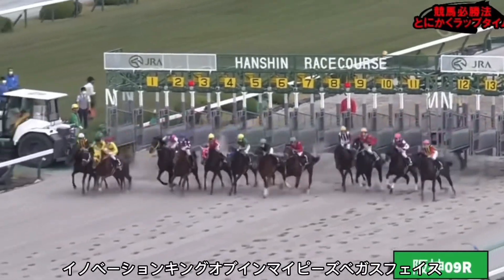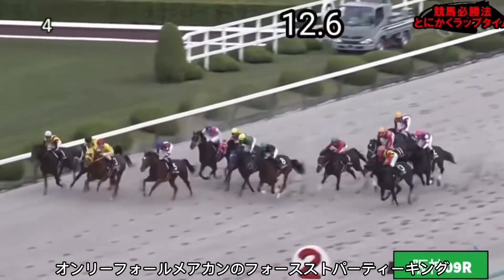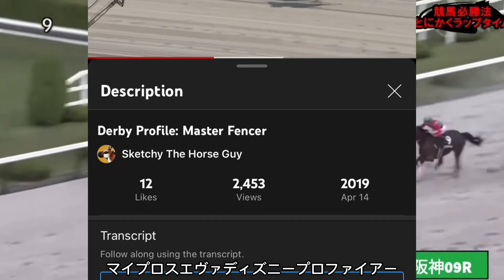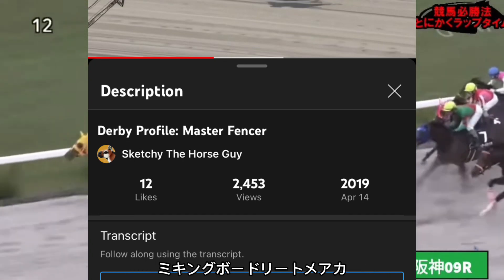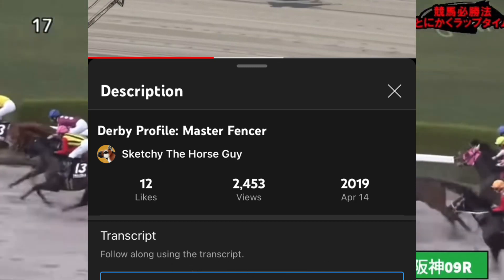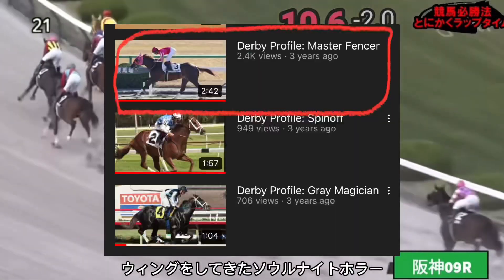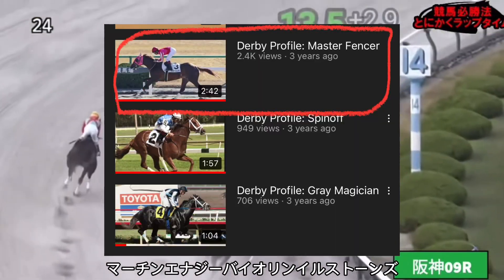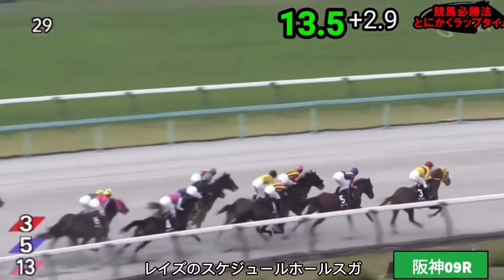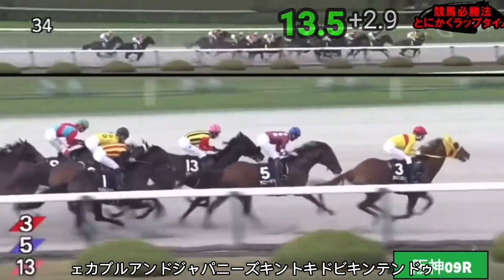The Kentucky Derby might be the biggest race in America, but that doesn't mean it's only for American horses to partake in. All the way back in 2019, my first ever Derby profile was about a Japanese racehorse making the bold leap to America — Master Fencer. It wasn't a good video, but it was an important one, because that video turned out way more successful than I could have imagined and inspired me to start this horse racing YouTube channel as you see it today. So without Master Fencer, there is no Sketchy the Horse Guy, so it brings me great joy to cover another Japanese Kentucky Derby contender.